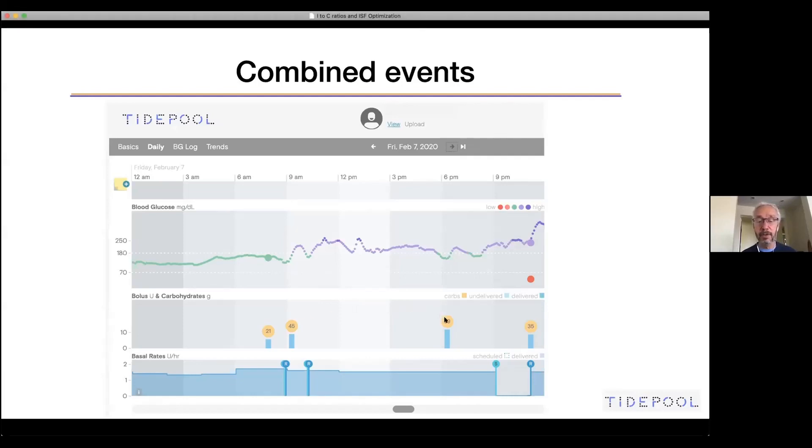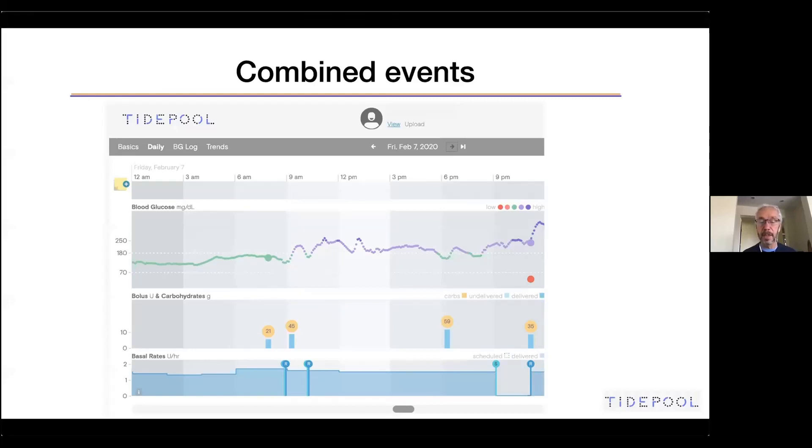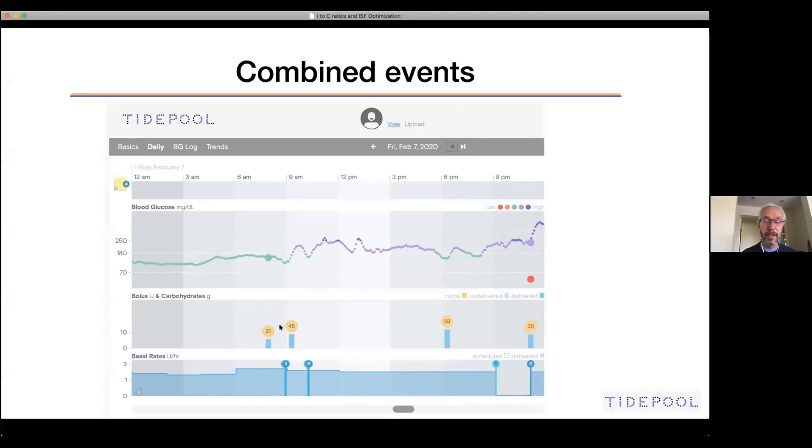We don't have to look far — at 6 PM, dinner is 59 grams with a bolus for it. Although the CGM wasn't perfectly stable for a full hour beforehand, it was reasonably steady. There are no other boluses right there, and after dinner the trend is going up again. This suggests it's the daytime lunch and dinner carb ratio that's not enough, and we can make that adjustment. To assess the breakfast ratio separately, we'd ask the patient to find a day with only breakfast and nothing else for the next three to four hours.